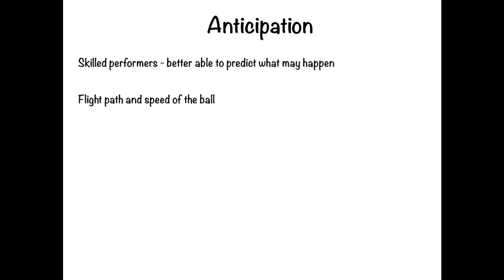The next characteristic is anticipation. Skilled performers are better able to predict what may happen in specific situations. They can quickly and easily predict the possible flight path of the ball, the speed of the ball, the direction of a pass, or the direction in which an opponent may move or pass. This skill allows them added time in which to respond, and they can then give more attention to outmanoeuvring their opponent.